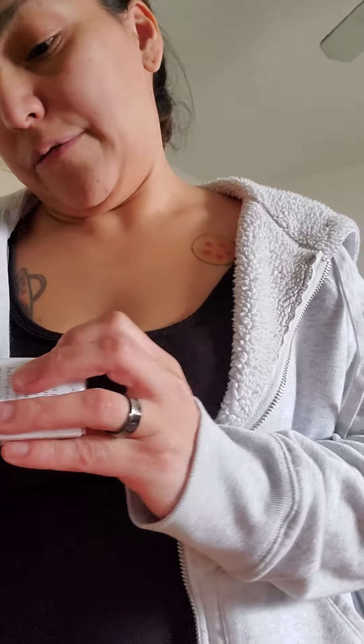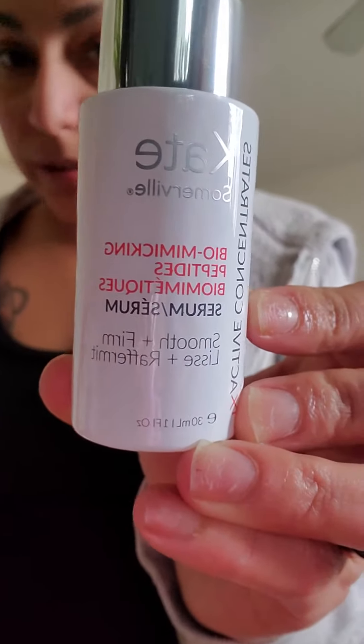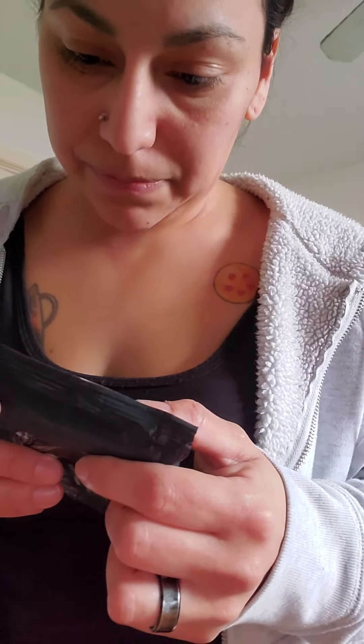This is like a reshaping serum and it's supposed to help smooth and firm your skin and make you the most beautiful thing on the planet. So now you know. I also got refreshing cleansing hemp wipes by Evioskin.